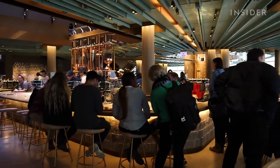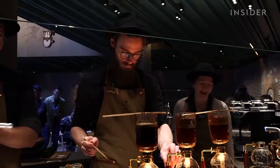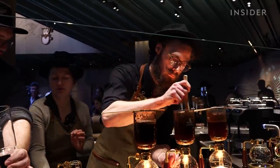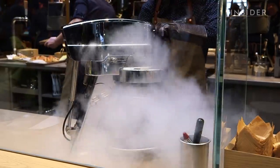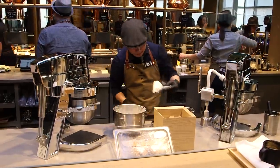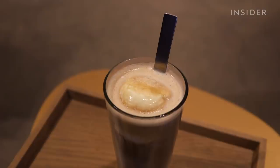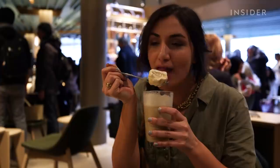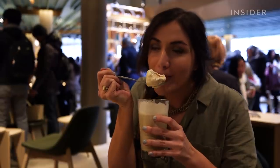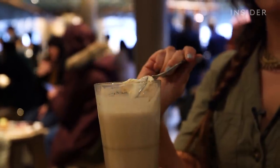The third floor is what Starbucks calls its experiential coffee bar, where customers can order unique drinks that go way beyond your standard cup of coffee. And this is the only Starbucks in the U.S. where you can get liquid nitrogen gelato. Oh my gosh — it's like a weird marriage of coffee and ice cream.